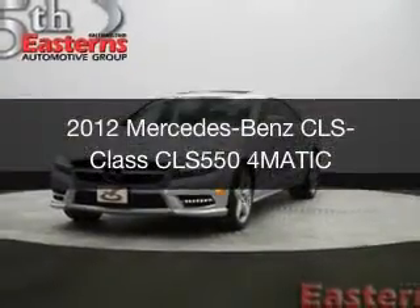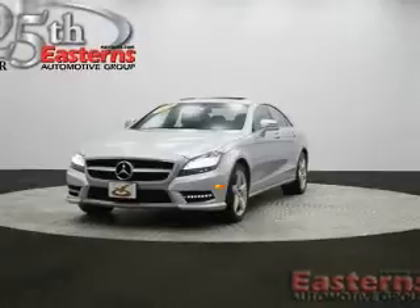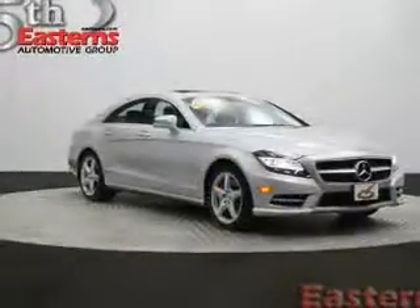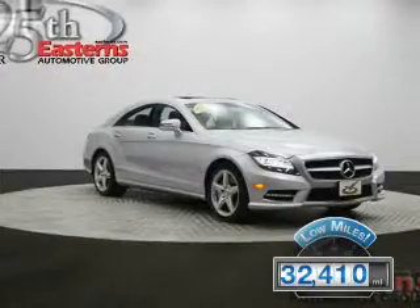This is a used 2012 Mercedes-Benz CLS class powered by all-wheel drive, an 8-cylinder engine, and an automatic transmission. With fewer than 35,000 miles, this vehicle has a long road ahead.